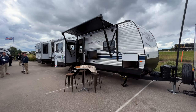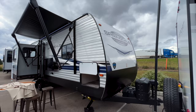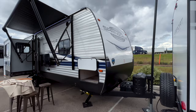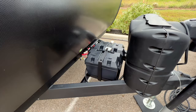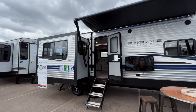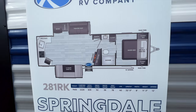This is the 2023 Keystone Springdale 281RK. Springdale is getting new graphic packages on the outside for 2023. Every single Keystone trailer, including Springdale, now comes standard with a tankless on-demand water heater and two 100 amp-hour Dragonfly lithium batteries. Both of those are now standard across all Keystone RVs — the only exception is Montana, which will have a 16-gallon gas-electric water heater. You can see the full floor plan layout and specs on the sticker here.